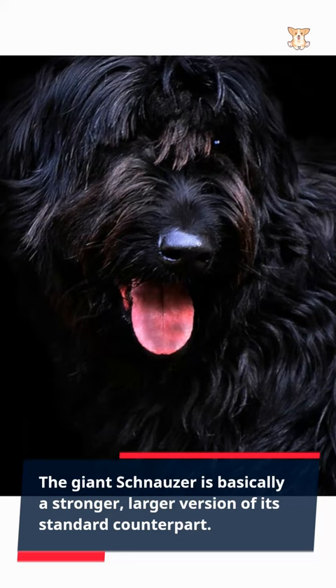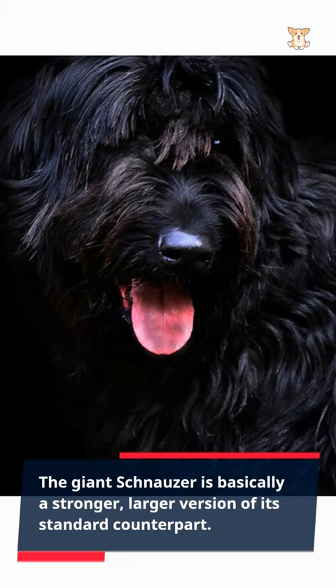The Giant Schnauzer is basically a stronger, larger version of its standard counterpart. They require a lot of time grooming, because that thick coat of hair needs regular brushing. They've got a beard, after all.